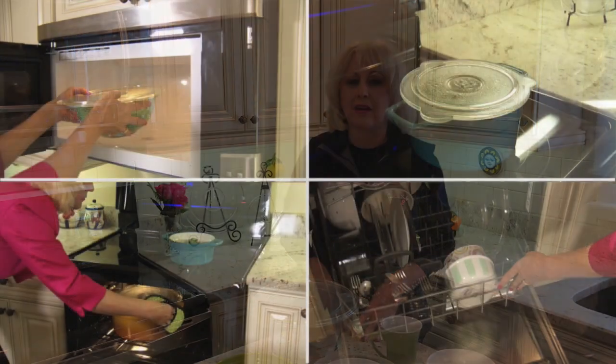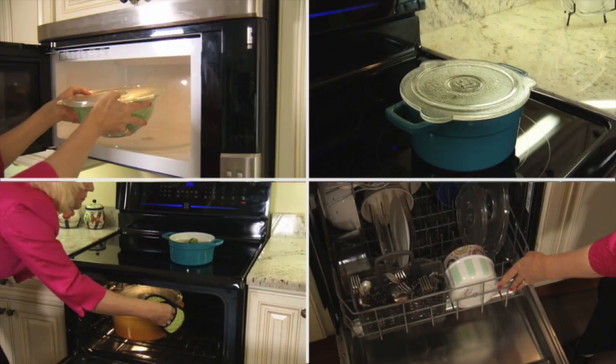Kachina Safe cookware is microwave, oven, and dishwasher safe. Made of thermal, shock-resistant borosilicate glass — that's the original Pyrex formula.